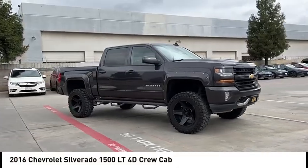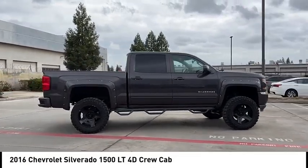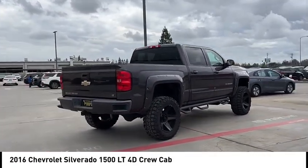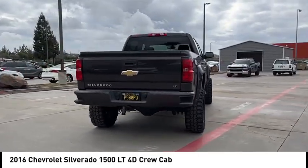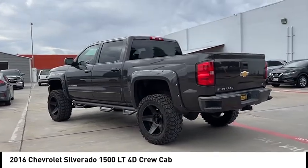You are going to love the 2016 Silverado 1500. The Chevy Silverado 1500 has the lowest cost of ownership of any full size pickup. This vehicle has less than 80,000 miles. Here are some of this vehicle's great options.